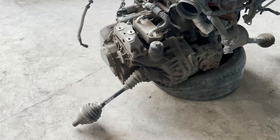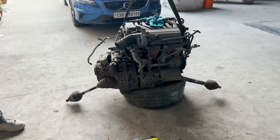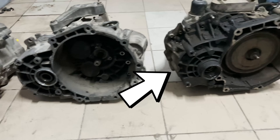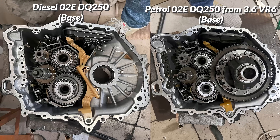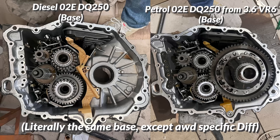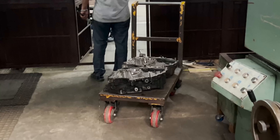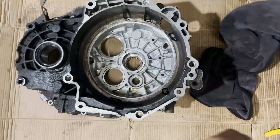Now that we have the transmission selected, let's see how we can mate it to the engine. As it comes out of a VR6, the bellhousing is different and VR6 specific. So to mount it to the 1.8 engine, I got another DQ250 out of an older diesel Superb and opened it up. Both of these being O2E DQ250s were very similar, so I started to work on replacing the bellhousing of both of them. Putting the bellhousing from the diesel one over the petrol DQ250 would make it mate with the 1.8 engine.